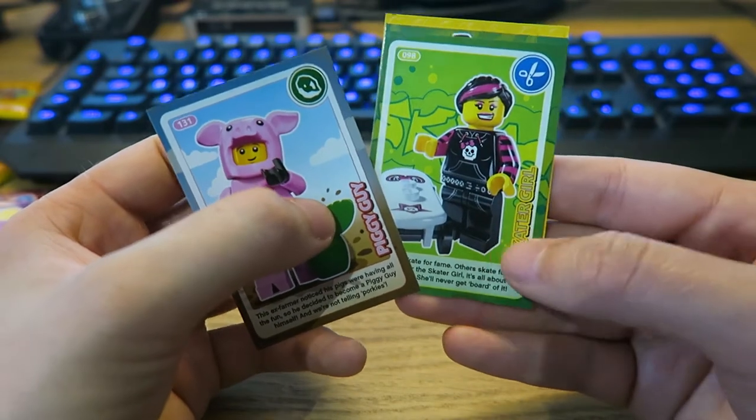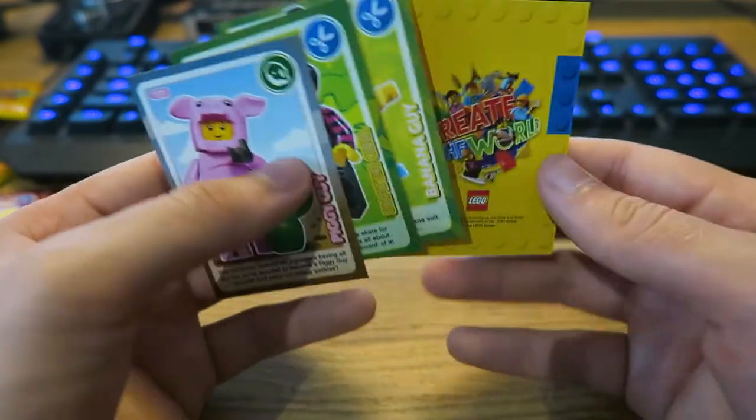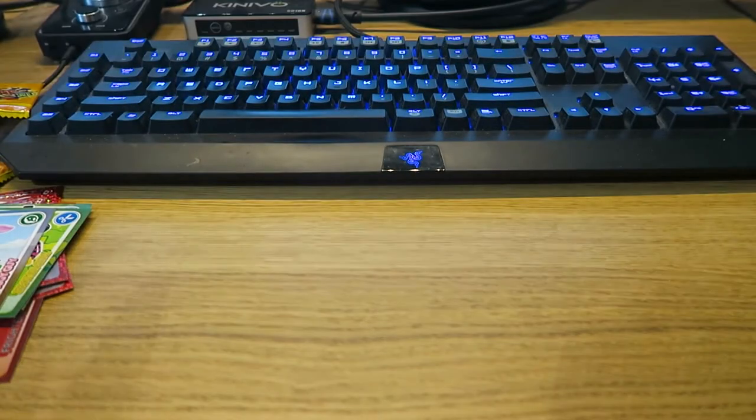Moving on to the next pack — we have Piggy Guy, Skater Girl, Banana Guy — he features in every video — and then finally Off-Roader. I believe that's a rare. Very nice.